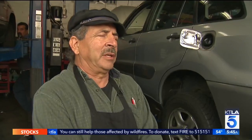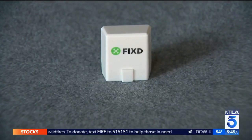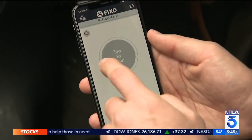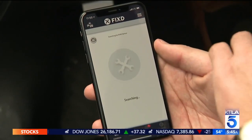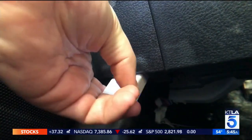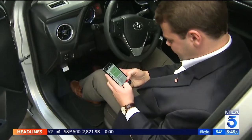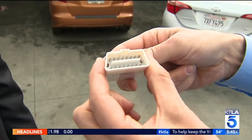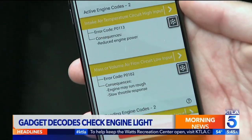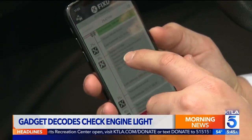Now, thanks to a gadget called Fixed, you might be able to decode the mystery of the light using your phone. Tap to scan — this starts the communication process with the vehicle. The device plugs into your car's OBD port, usually near your steering wheel. It reads all the data from the various engine computers and translates it into simple, understandable terms. Orange means an issue that needs attention but won't impact your driving; red indicates more immediate action is required.